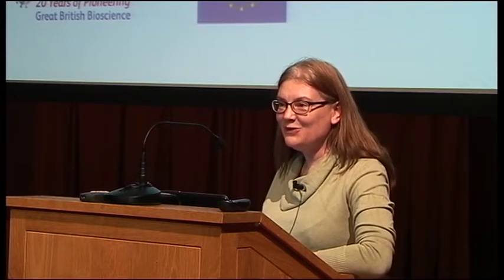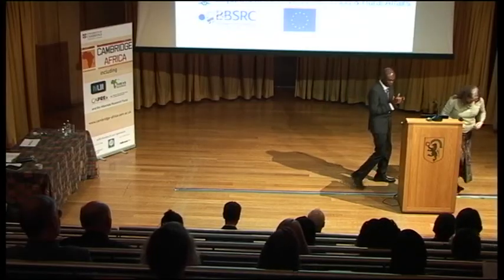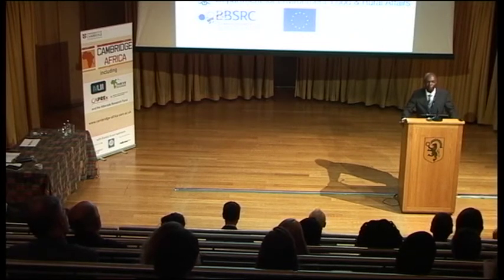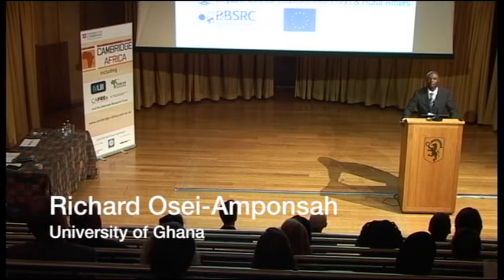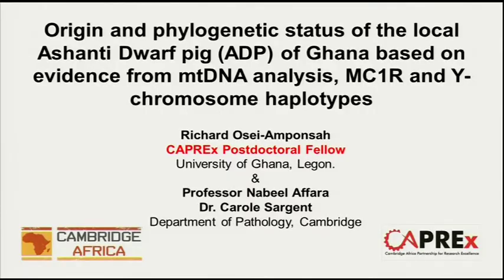I'm now going to hand over to Richard, who is sure to give you a much more interesting flavour of what is going on in pig genetics in Ghana. Thank you, Richard. — Thank you very much, Carol. I bring you greetings from the University of Ghana where I teach. I am very privileged to be here — this is the second time I'm in Cambridge. I'd also like to recognise my main supervisor, Professor Nabil Al-Fara, who has been a great force of support to me. Nabil, thank you very much.